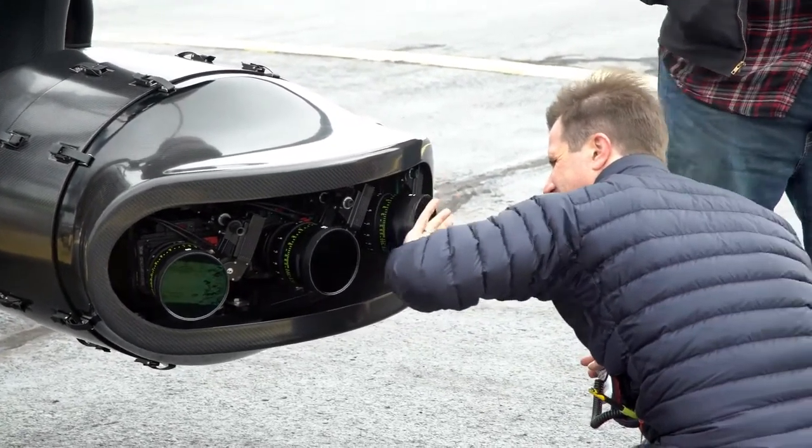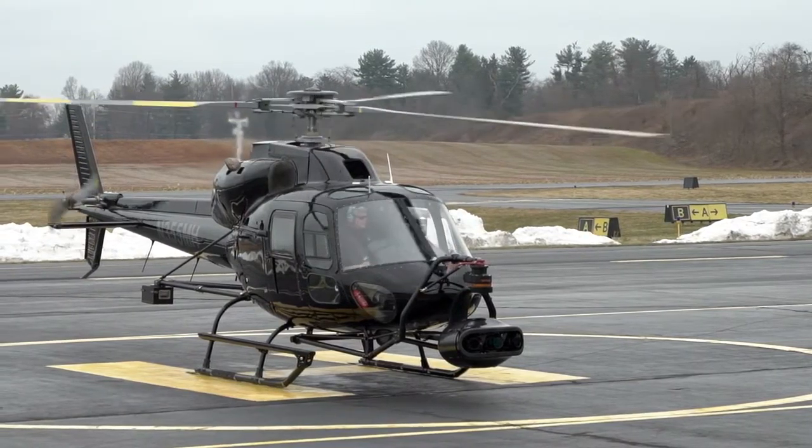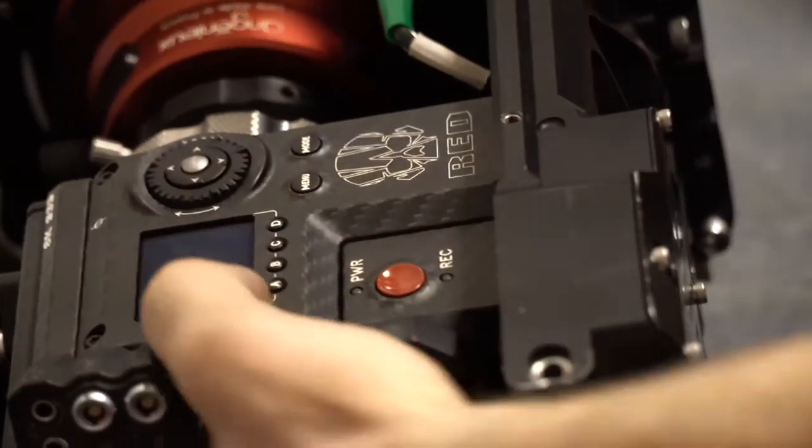We've got our K1 here that can take multiple cameras. It's our hammerhead modification, designed for three Red Monstros or three Alexa Minis. It creates high-resolution plates that get stitched — we can basically produce 100 megapixel images at 60 frames a second with the system.